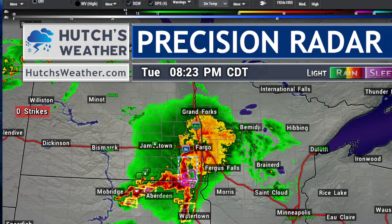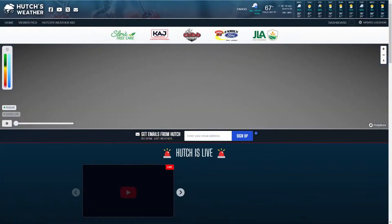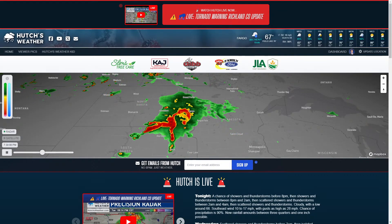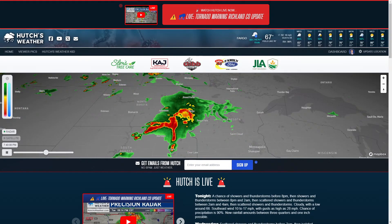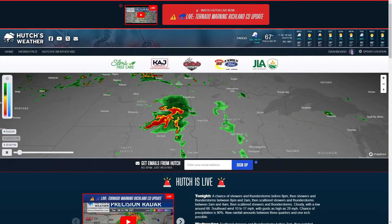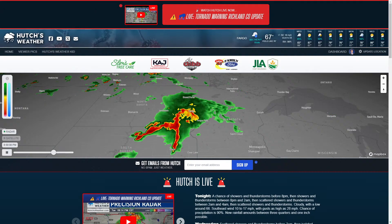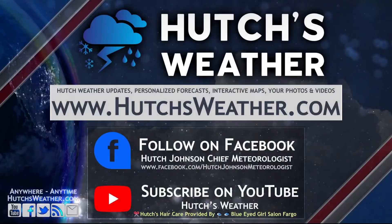I'm meteorologist Hutch Johnson reminding you that you can get the latest on hutchisweather.com anytime, anywhere. I'm excited to introduce a new sponsor of hutchisweather.com — please say hello to JLA Crop Insurance. Nate can get you a quote, and if you have your crop on the line, he can have crop hail insurance in effect within two hours. Give Nate a call — find more information by clicking his link on hutchisweather.com. Until next time, please stay tuned and stay safe. You're watching hutchisweather.com.